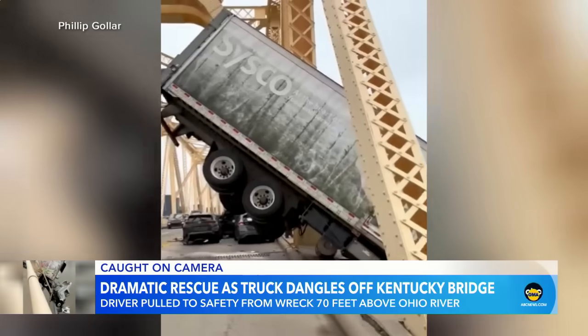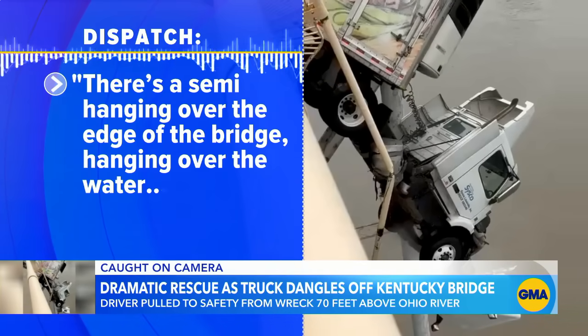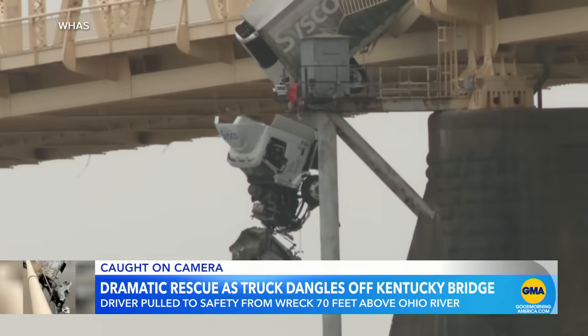This morning we're learning more about a dramatic rescue after a semi-truck crashed into the railing of a Kentucky bridge. A semi hanging over the edge of the bridge, hanging over the water — the driver still in the cab. These stunning images showing the front cabin and the driver dangling dangerously 70 feet over the Ohio River.